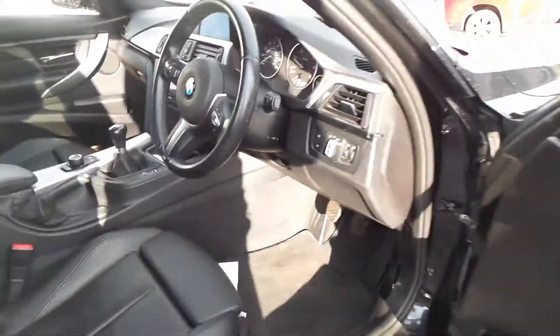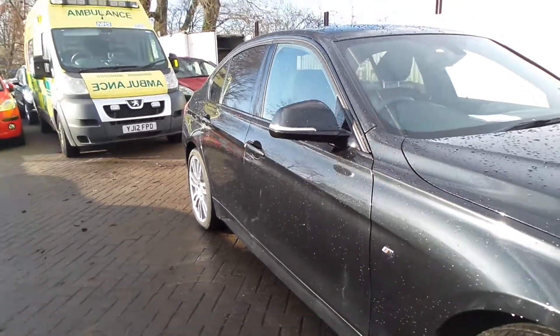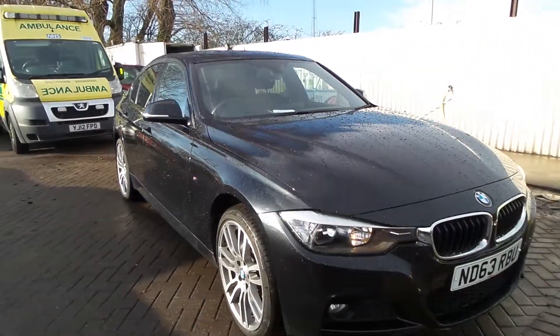If you'd like to come to view this vehicle and pop in for a test drive, give us a call on 01724 74 77 00.